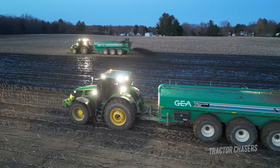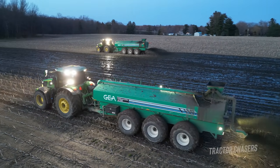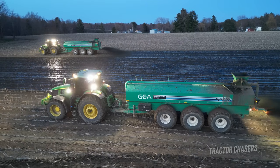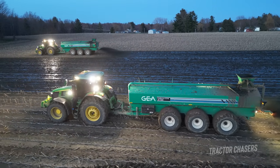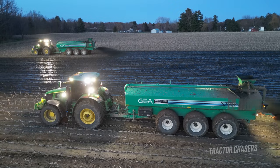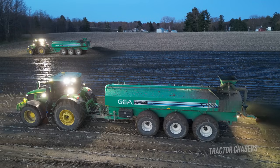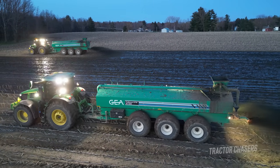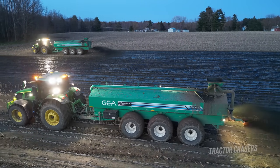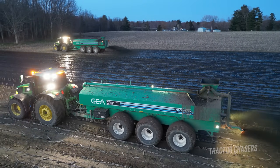For some farms, it makes more sense to have a custom operation like this come in and spread the manure for them. One of the big reasons why farms choose to do this is because it takes a lot of equipment to spread manure, and it has to be done in a timely manner early in the spring. So an operation like this can come in with their three manure spreaders and unload the entire manure pit in one day.